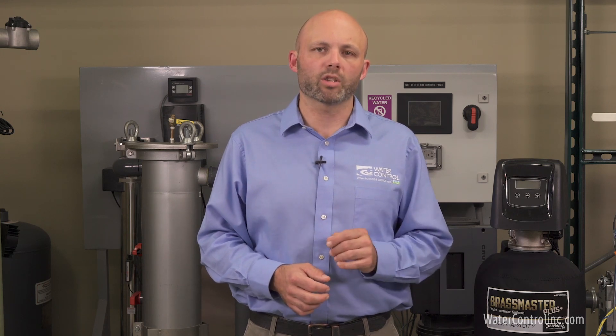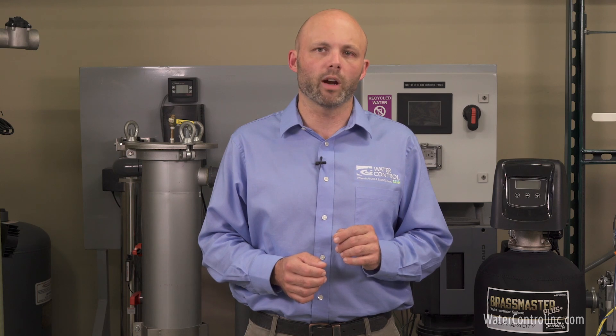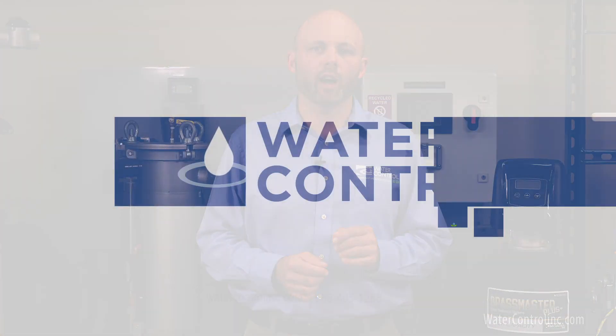Water Control Corporation has extensive experience in helping our customers solve difficult water problems like tannins. To learn more about our treatment solutions, contact us today.